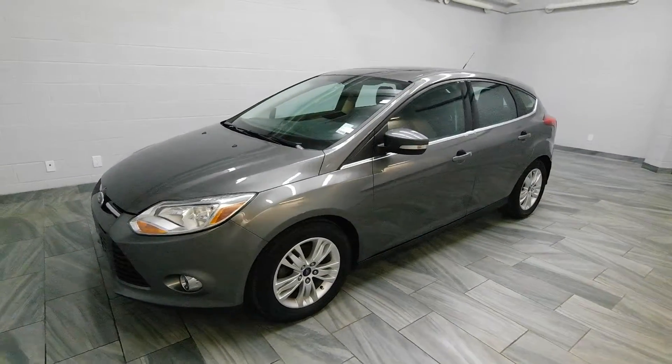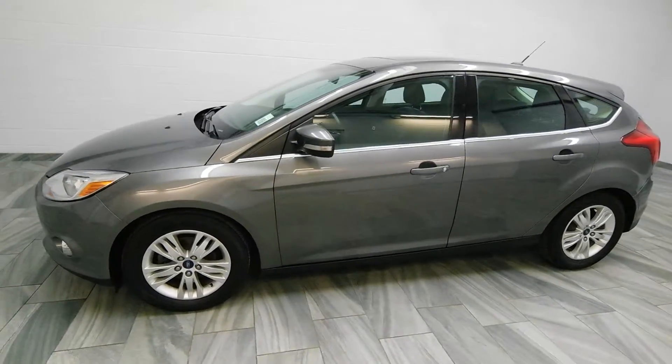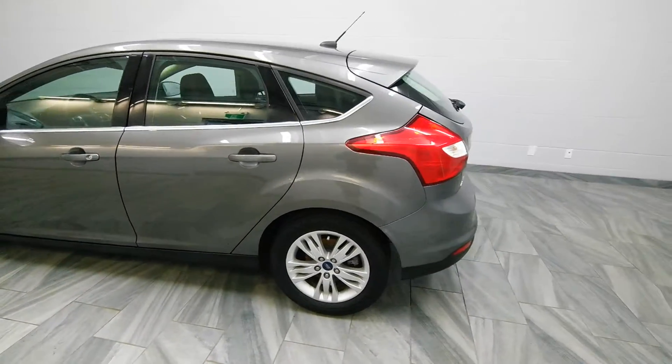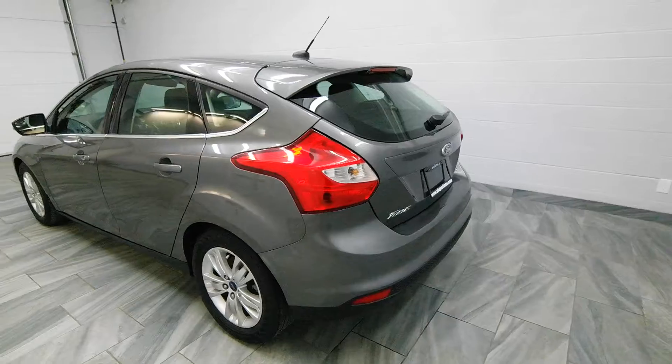Mark Wilson's Better Used Cars in Guelph, Ontario. 5055 Whitelaw Road. The 2012 Ford Focus Hatchback SEL.